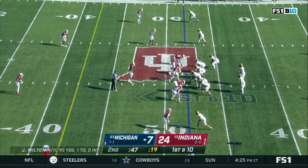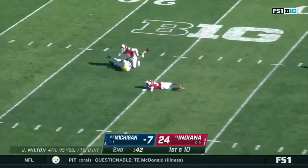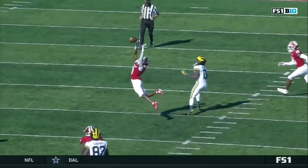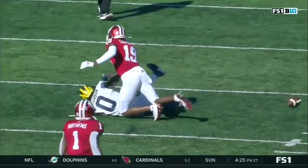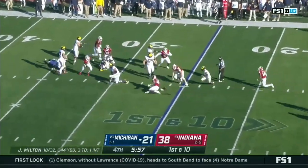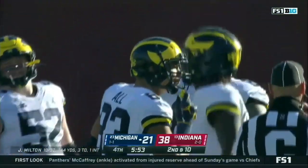47 seconds, still that one timeout. First down from the 48-yard line. Milton steps up over the middle and incomplete through the hands — Mullen had a chance to intercept it. Told you about the eyes of these Indiana corners. Mullen slides in and plays a little nickelback as well, and ultimately lost by three.